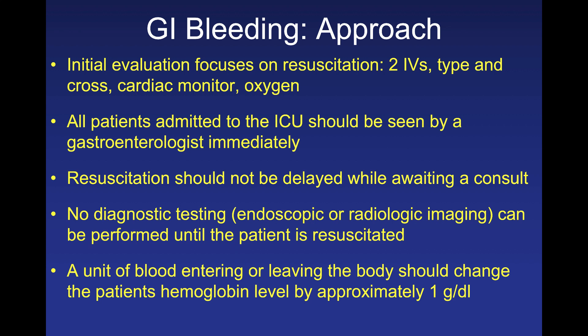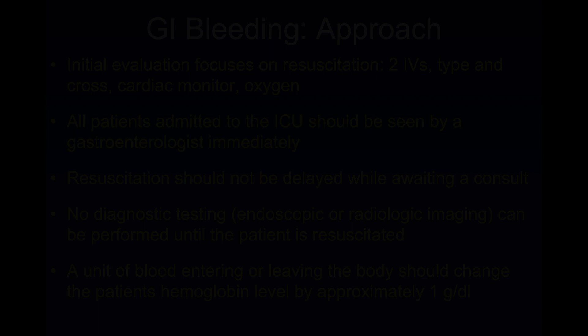One last tip: a unit of blood entering or leaving the body will drop the hemoglobin by approximately one gram per deciliter. When giving blood back and looking for a response, you should see a one gram per deciliter change upward. If you don't see that, there may still be ongoing GI bleeding.